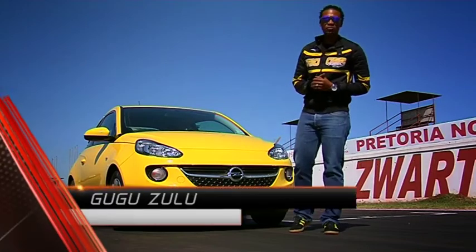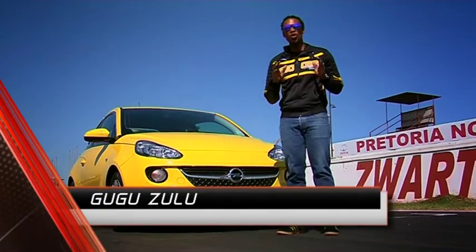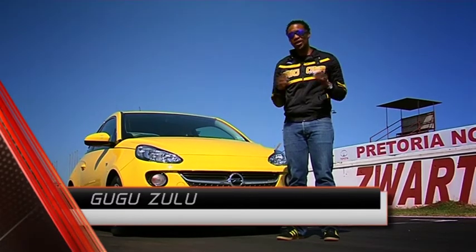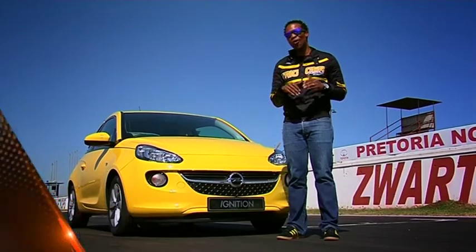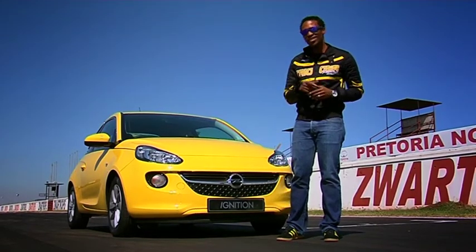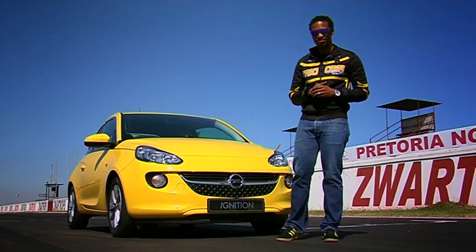A few months ago Lindsay as well as Marius got to test the Opel turbocharged Adam around the go-kart track here at Swagorps. We here on GT Labs thought, hey, wouldn't it be awesome to try out this funky little machine around the big circuit? But this time around it's a naturally aspirated version — let's try it out.